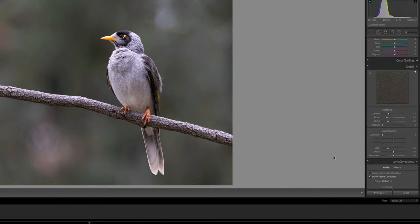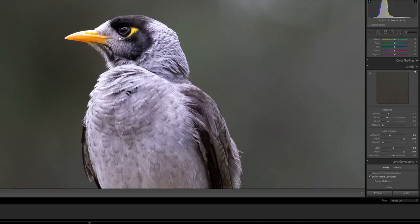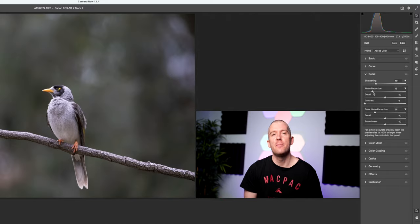One little post-processing tip: experiment with the noise reduction sliders in both the color and the luminance channels. For this particular ISO range, I normally apply 35 points to the luminance and about 50 to the color channel, but I push the detail slider all the way up to 100 just to maximize and retain as much detail as possible. This can be achieved both in Photoshop using the Camera Raw filter or in Lightroom, where I usually tend to do my noise reduction.